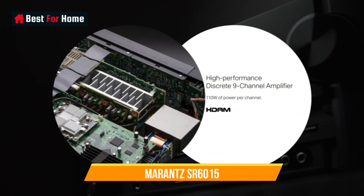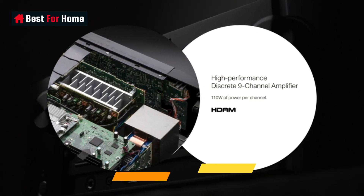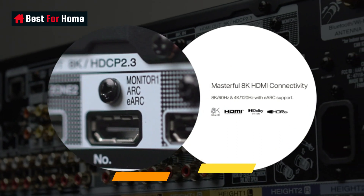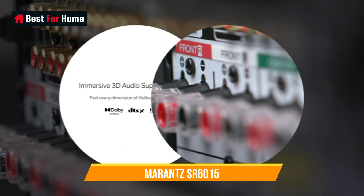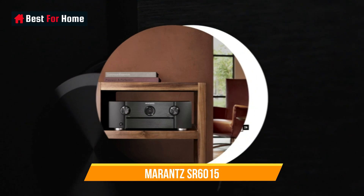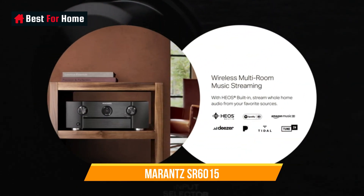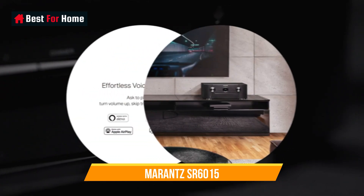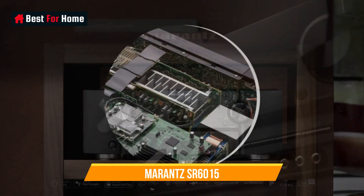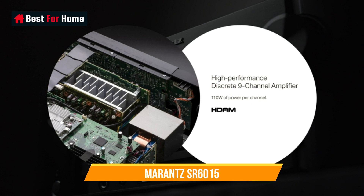Number 5: Marantz SR-6015. There's something enduringly elegant about Marantz's AV component design. The curved fascia with small porthole display speaks of legacy and old-school musicality. But don't let that fool you — this AV receiver is also a movie beast on the cutting edge. We found its audio performance to be sublime, with effortless control of the soundstage. Never feeling under pressure, sonic placement is always precise.